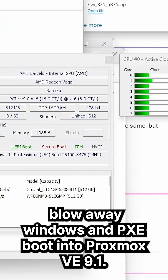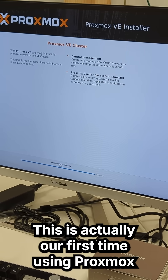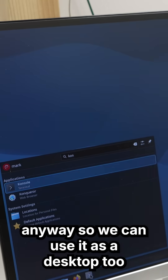The first thing we did was blow away Windows and PXE-boot into Proxmox VE 9.1. This is actually our first time using Proxmox, and we know it's meant to run headless, but we're installing KDE anyway so we can use it as a desktop too.